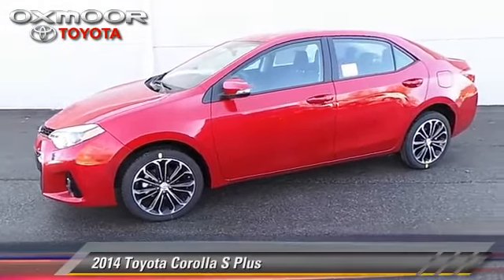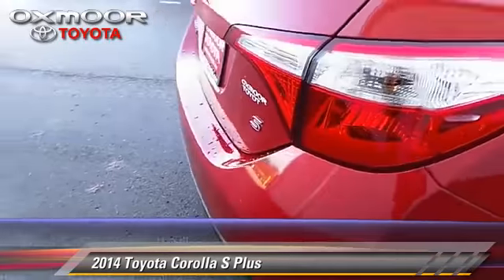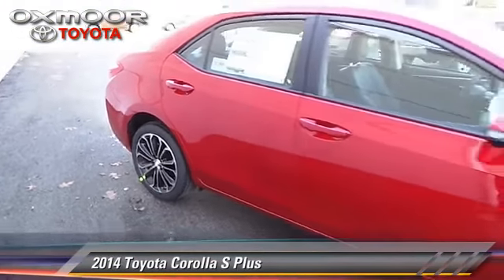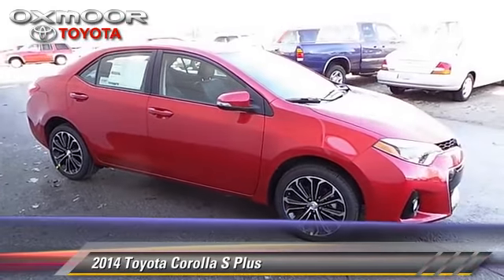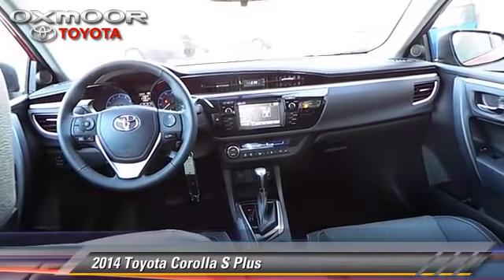The 2014 Toyota Corolla S. With a continuously variable transmission, this vehicle is well equipped. This Toyota features power windows, cruise control, and rear spoiler. Safety features include traction control, stability control, and four-wheel ABS.